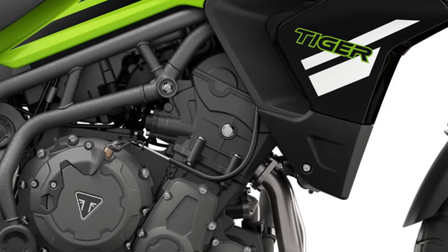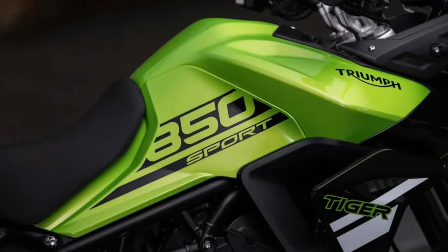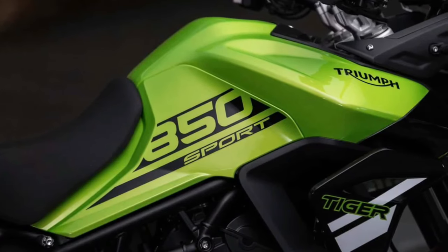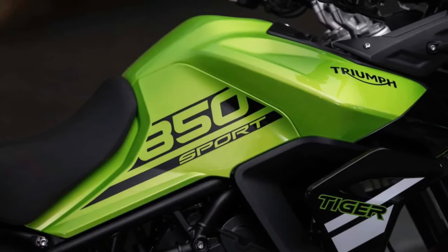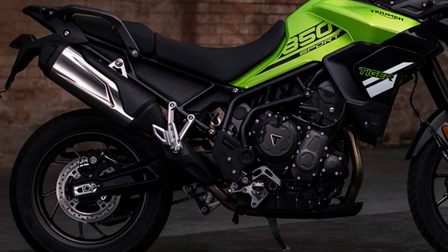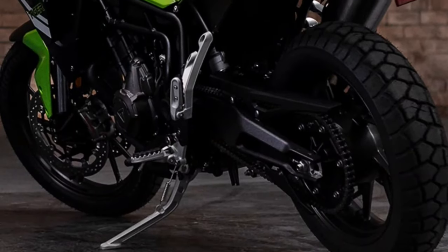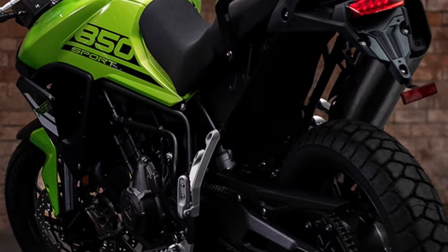Triumph's commitment to quality and craftsmanship is evident in every aspect of the Tiger Sport, from its robust chassis to its premium components. Equipped with advanced rider aids including traction control and cornering ABS, the Tiger Sport offers maximum safety and control in all riding conditions. With its adjustable suspension and ergonomic design, the Tiger Sport 850 provides a comfortable and customizable riding experience for riders of all sizes, offering precise handling and agile maneuverability to conquer any terrain.